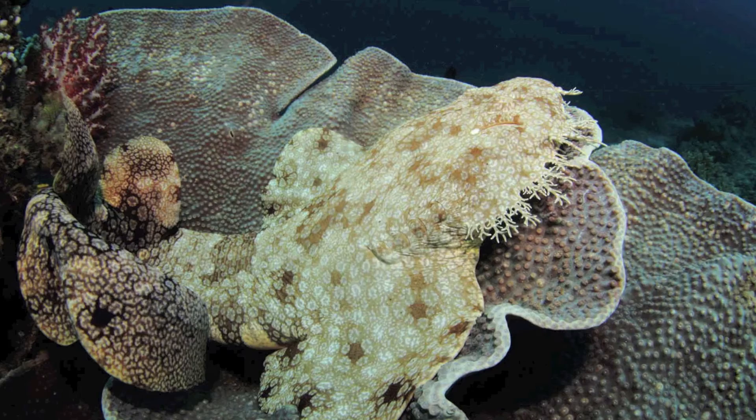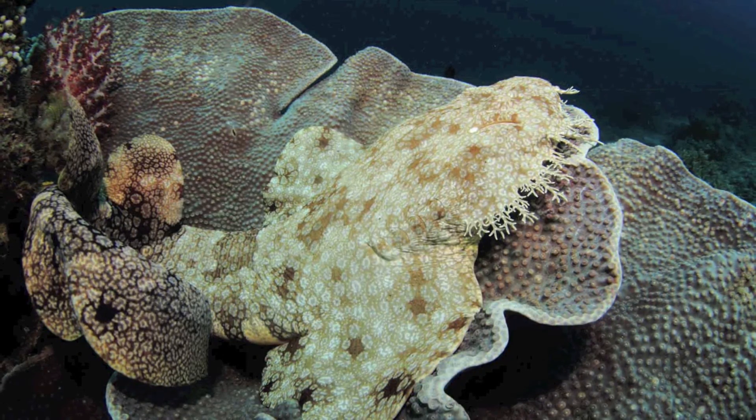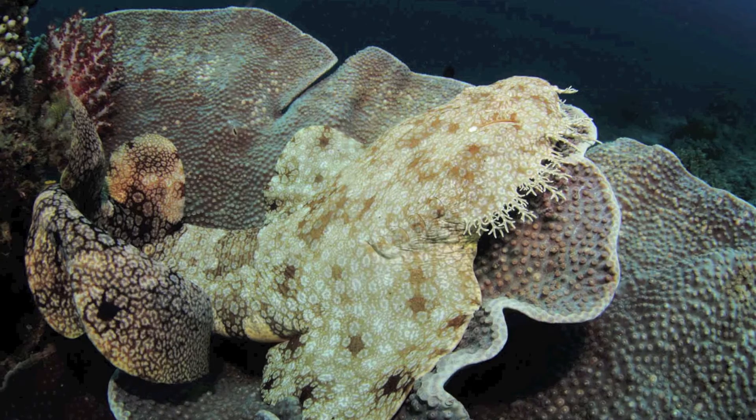Tiny fish and crustaceans have been observed settling atop the wobbegong's head. This attracts even larger prey, which are in turn attacked.